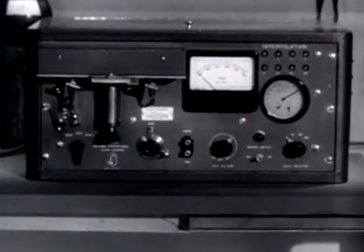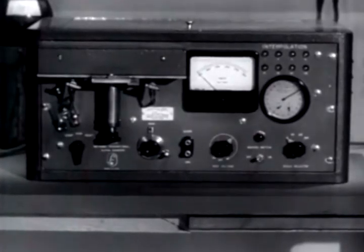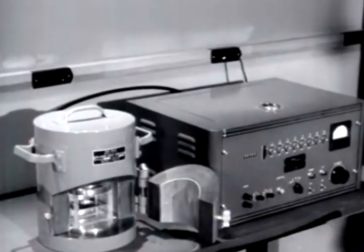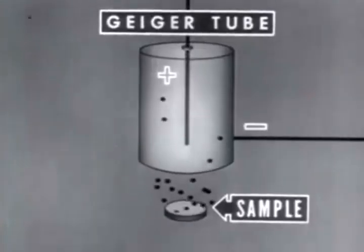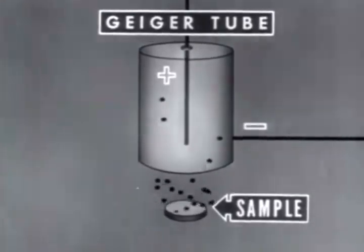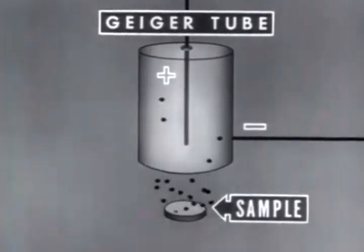The proportional counter is usually preferred for measuring alpha and low energy beta emitters such as carbon-14 and sulfur-35. The Geiger counter is in wide use because of its versatility in measuring many types of samples. Geiger counter tubes vary in design and therefore in operating characteristics.